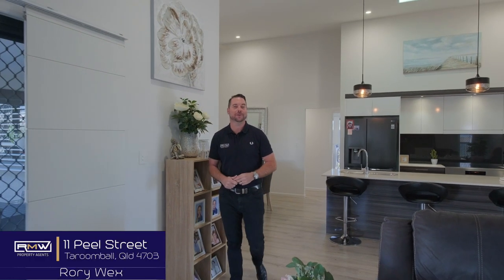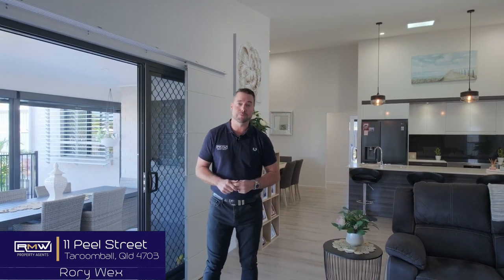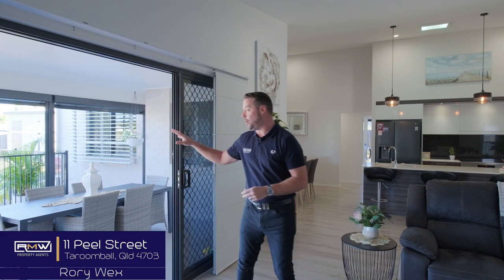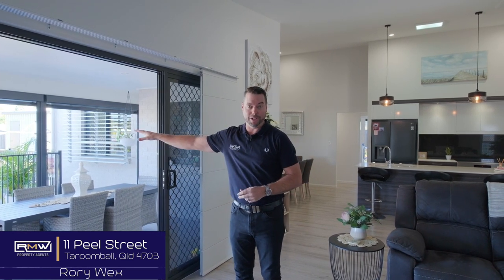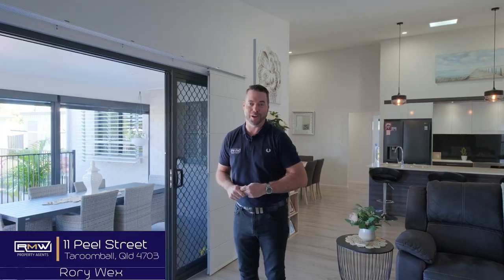A 251 square metre, three bedroom home really means there's plenty of space and you won't be disappointed with this high rake ceiling, large open plan living and dining area onto this oversized patio and pool area, all with beautifully finished landscaping and turf. All you have to do is enjoy this wonderful estate.